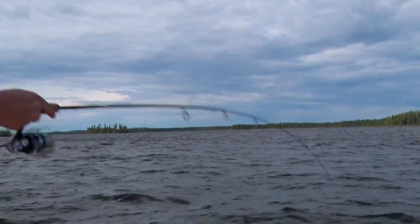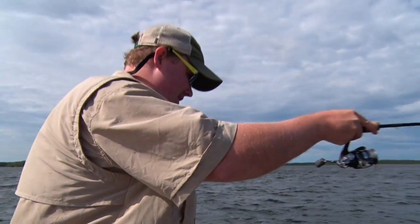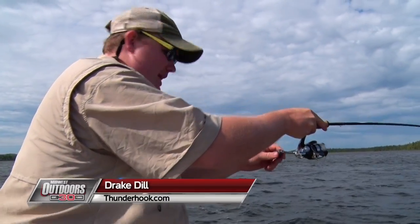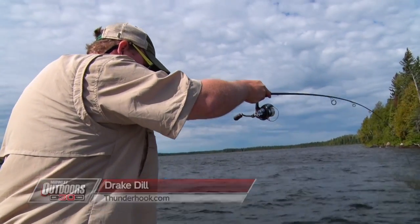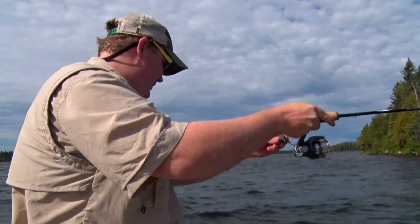Here we are folks, fall of 2016, our brand new lake, Lake Matchewine. I'm Drake Dill, owner-operator at Thunderhook Fly-Ins for Midwest Outdoors.